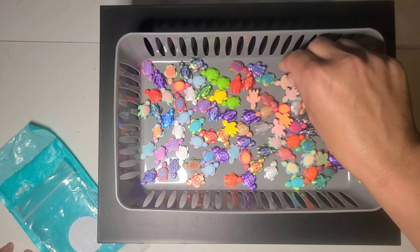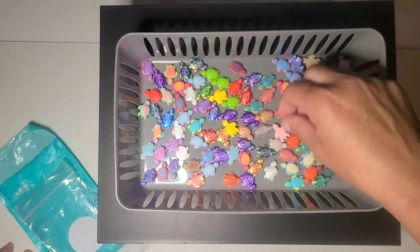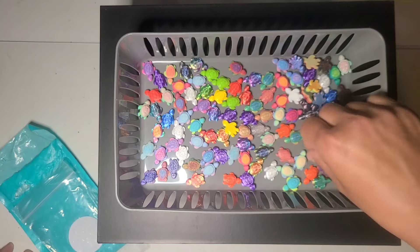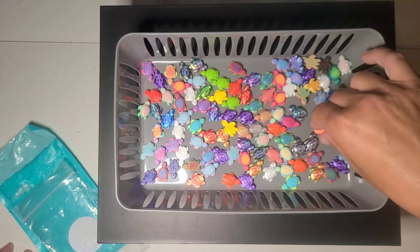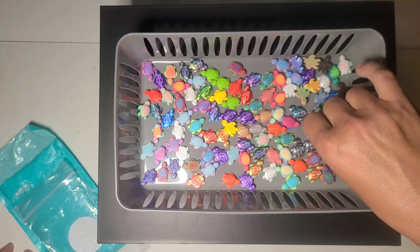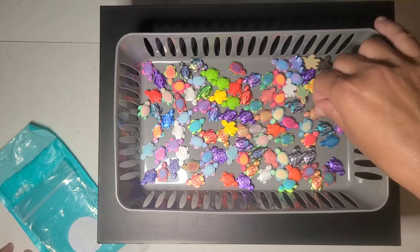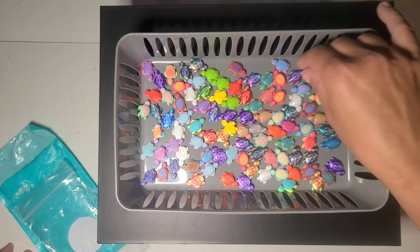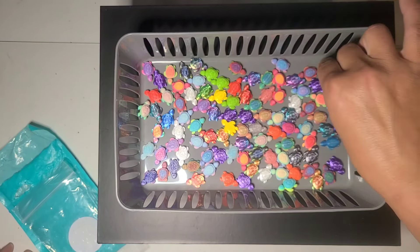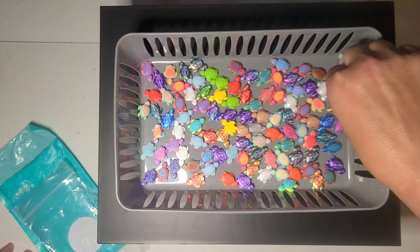And if you order from me or get a package from me, you may just find one of these in with the little business card and stickers and whatever else I send along. There's a pretty good color variety. They're not going to create a hundred different colors all at once — some of them are multicolored, some are single colored, but how flipping cute are these?